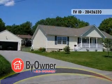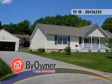Offered here is a three-bedroom, two-bathroom, raised ranch home with approximately 1,600 square feet.